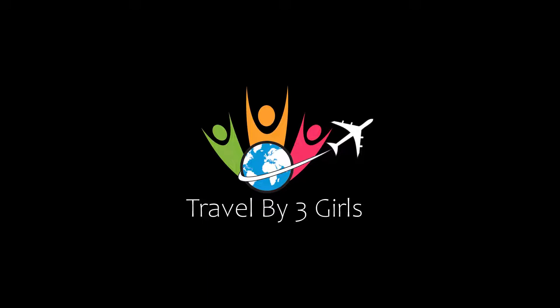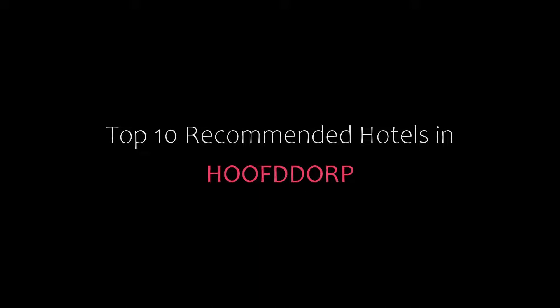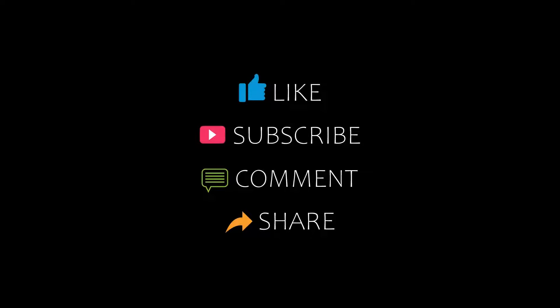Hello friends, welcome back to my YouTube channel and now you are watching a new video of top recommended hotels. Please subscribe to my channel and don't forget to like, share and comment. Let's start the video.